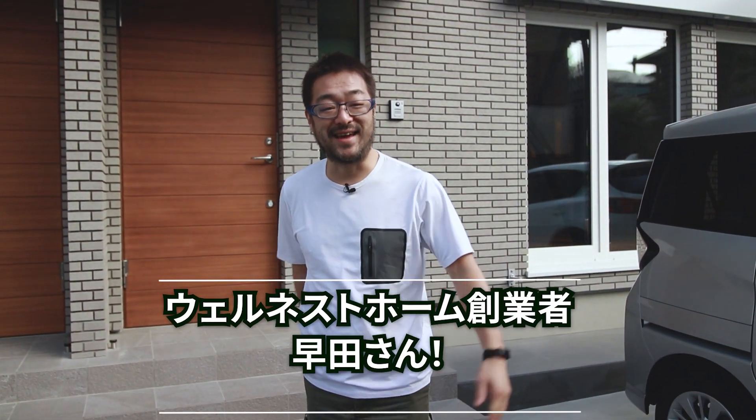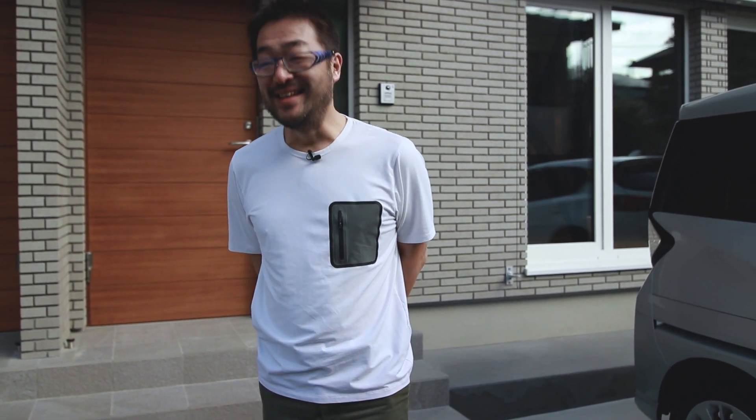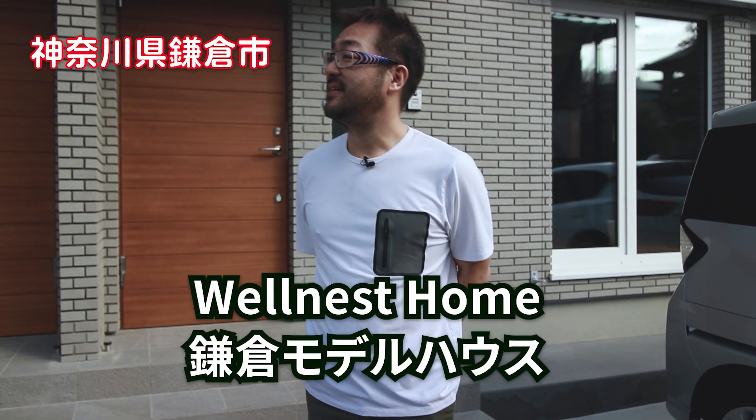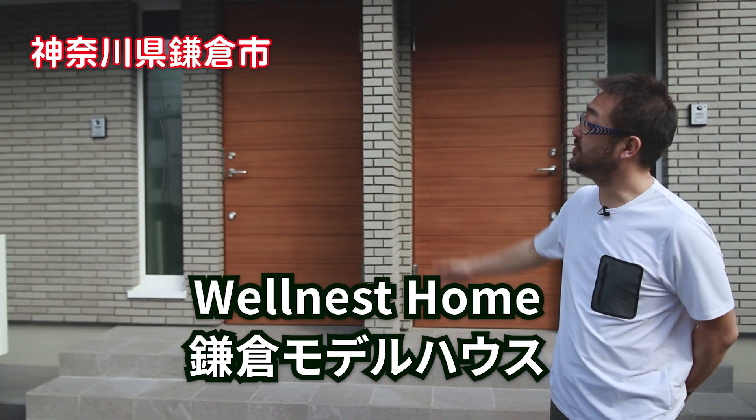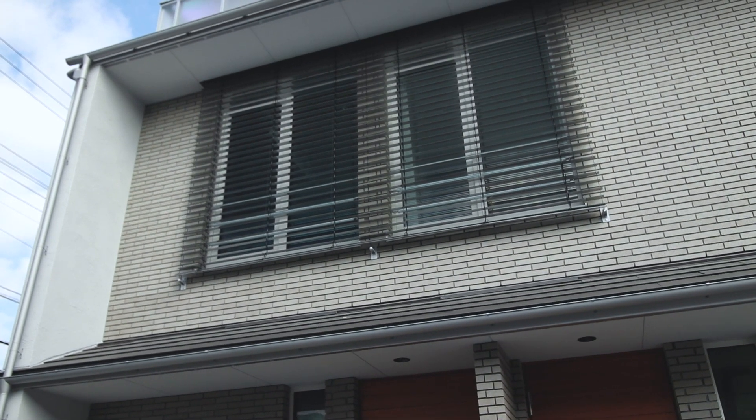Hello everyone, I'm from Motahashi. I don't think this is our first meeting — I've always seen you. This is the model house. It was February 4th. This model house was just completed. Wow, that's amazing — it's a 3-story building.